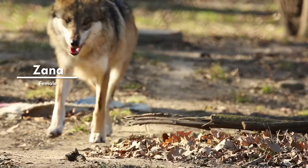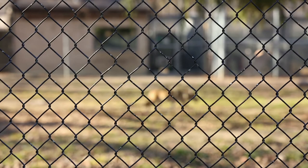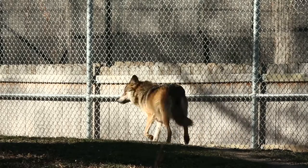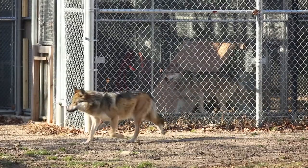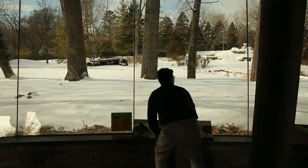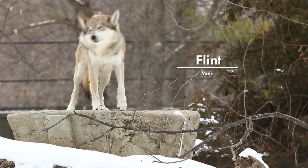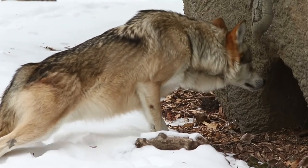We started out by slowly introducing them through a fence line, and then once we were sure they seemed compatible, they were introduced to each other and have been on exhibit since then. Today was the first day that we allowed the wolves to come onto their actual exhibit, and Flint was the first to come out. The very first thing he did was check out the entire exhibit.